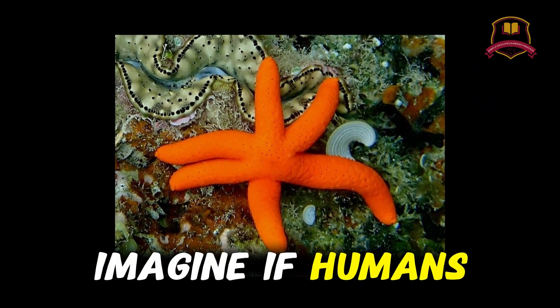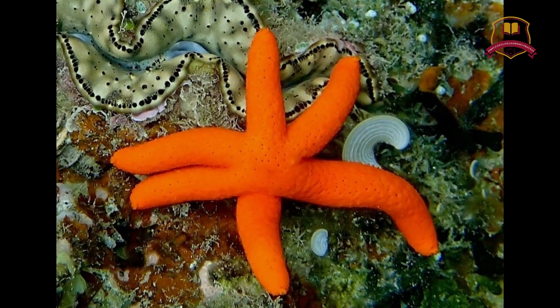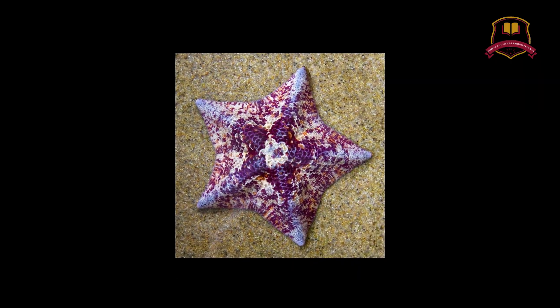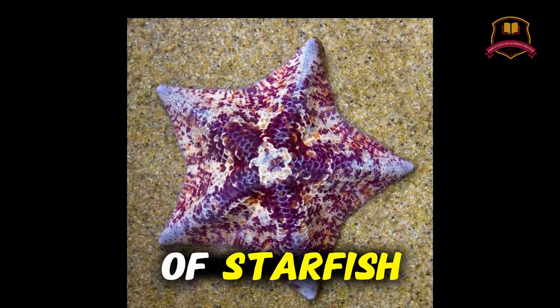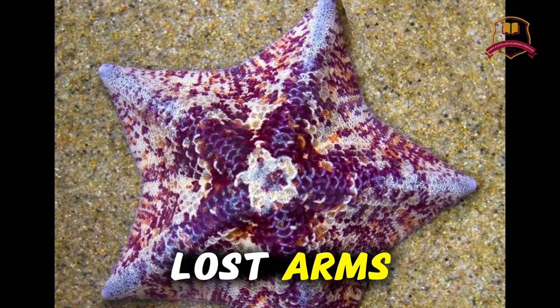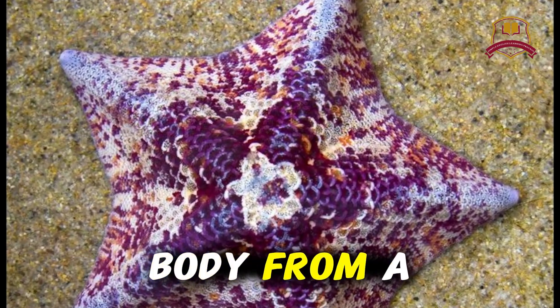Imagine if humans could grow a new hand or leg like that. This is why starfish are one of the ocean's most amazing survivors. The story of starfish is about to get even more exciting. They can regenerate lost arms — they can even regrow their whole body from a single arm.